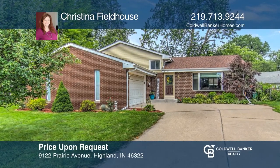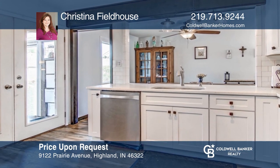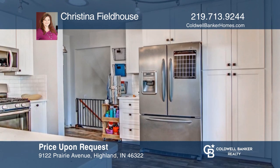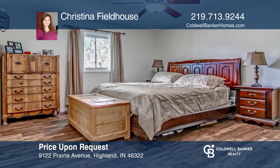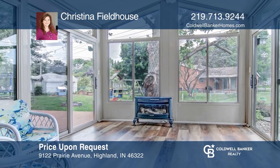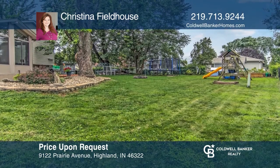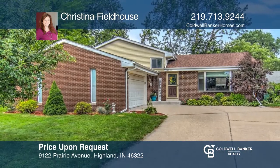This remodeled brick, four-bed, two-and-three-quarters bath tri-level boasts a kitchen with breakfast bar, quartz counters, and stainless steel appliances. Upstairs you'll find three bedrooms and the master bedroom, which has a private three-quarters bath. Beautiful sunroom overlooks an oversized fenced yard. Low, low taxes. Christina Fieldhouse would love to tell you more.